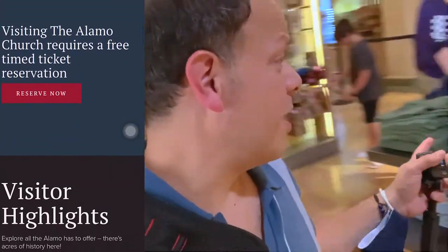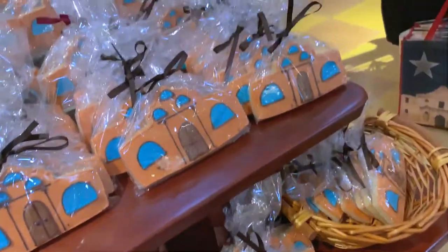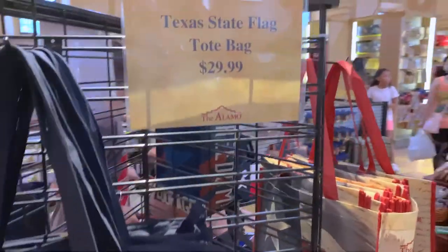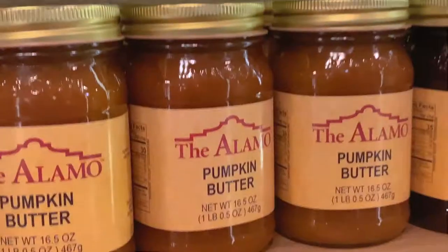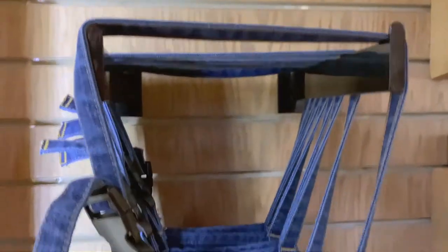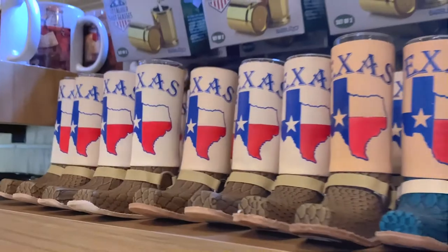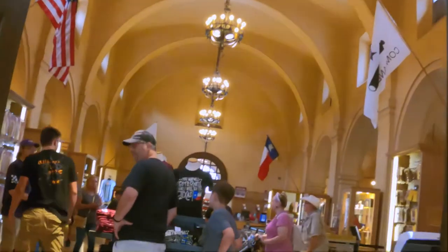This is the gift shop at the Alamo, so you can get souvenirs, t-shirts — they sell so many artifacts about the historical sites. How they used to write letters back in those days — no keyboards.